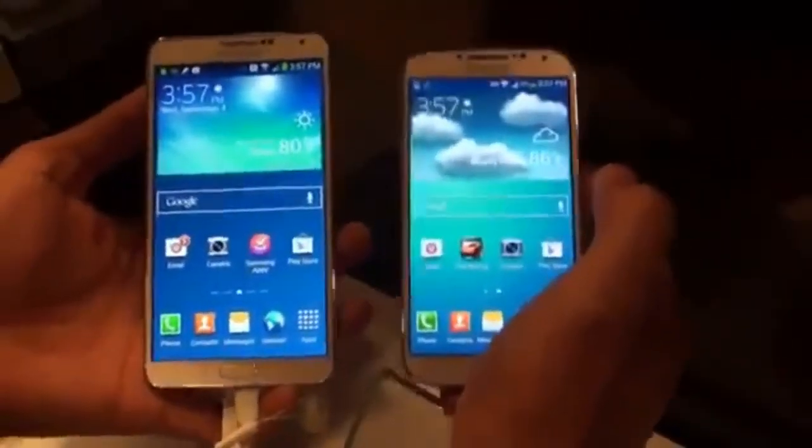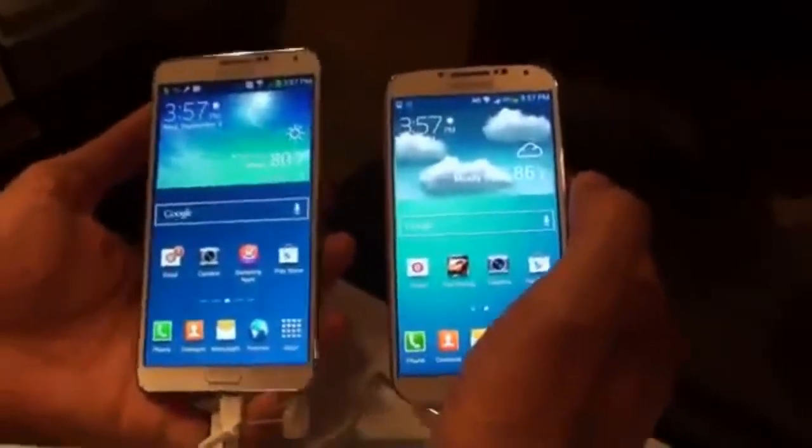Be sure to keep it locked on Phone Dog so you can see the true dogfight between the Galaxy Note 3 and the Galaxy S4.